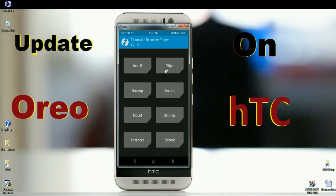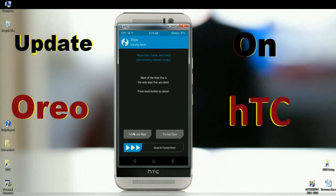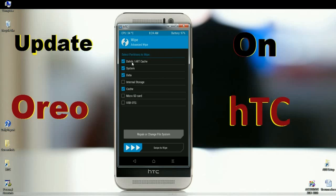We need to wipe temporary data and cache before installing the ROM. Click on wipe, then select advanced wipe. Select Dalvik cache, system, data, and cache, then swipe right to wipe data.